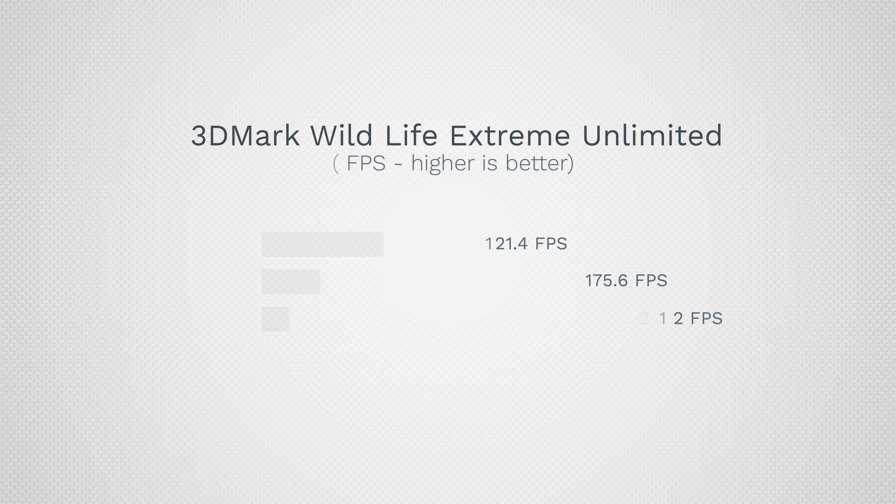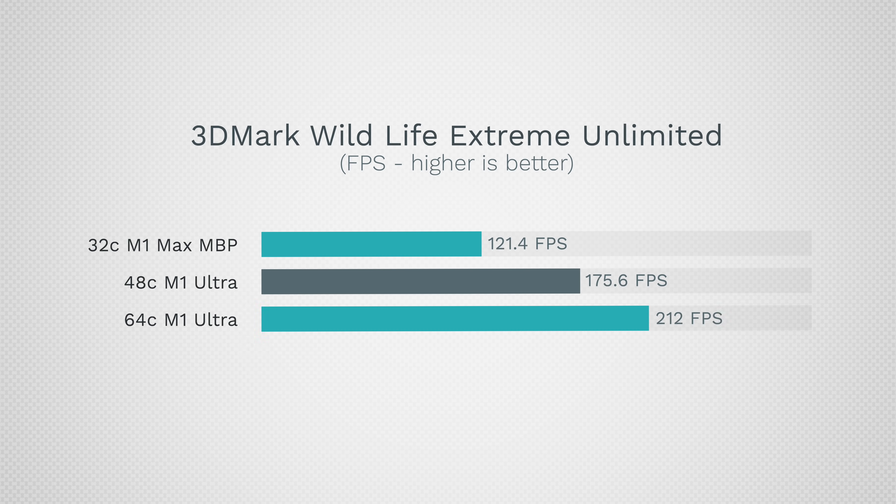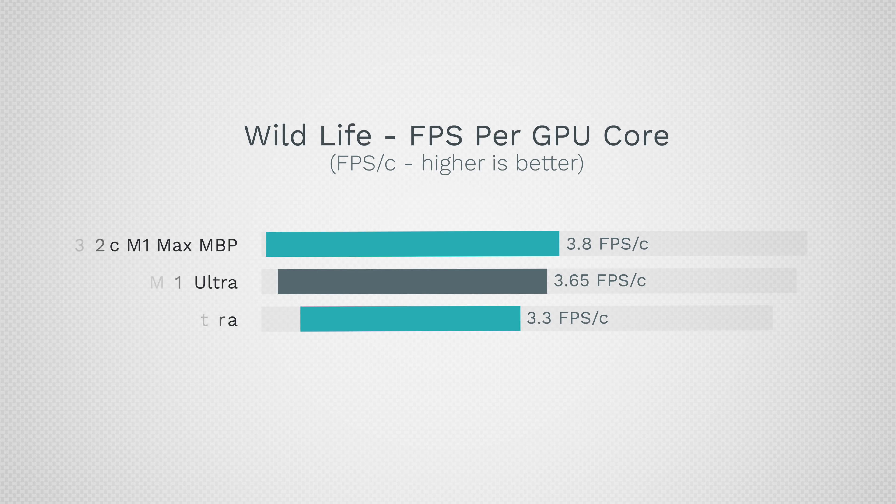3DMark Wildlife is also a great benchmark, and here we see better scaling but still not double — so do not expect double the performance. Breaking it down to frame rates per core, the 32-core M1 Max delivers 3.8 fps per core compared to 3.3 fps on the M1 Ultra, illustrating those diminishing returns clearly.